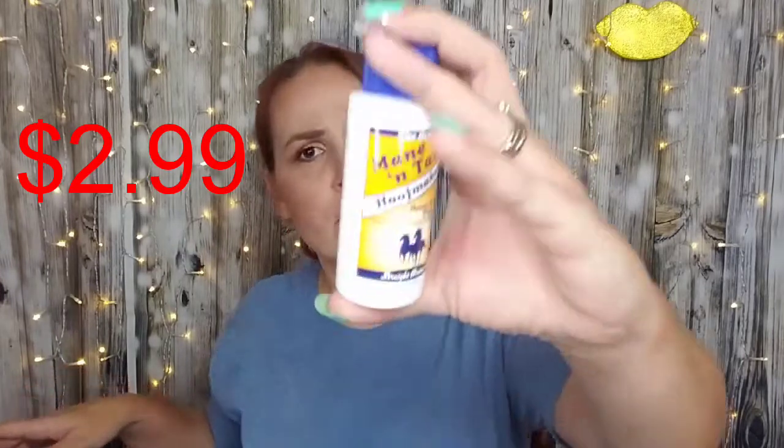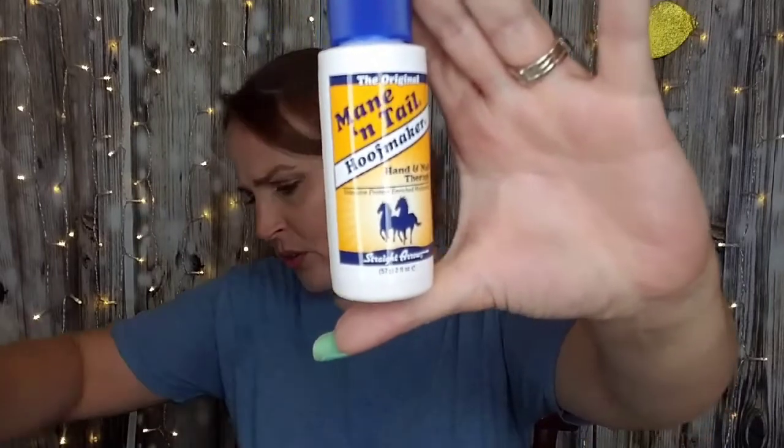I like the inside of their box — little weird things like that fascinate me. We have the original Mane & Tail Hoof Maker Hand and Nail Therapy — intensive protein and rich moisture. I know they have Mane & Tail stuff for hair, I didn't know it was for hoof makers. It's supposed to be fast absorbing, non-greasy, and it targets cracked dry skin — not only on your hands, but on your feet and body. And it strengthens and protects your nails. I don't really need any strength on my nails because those things grow however they want, as thick as they want.